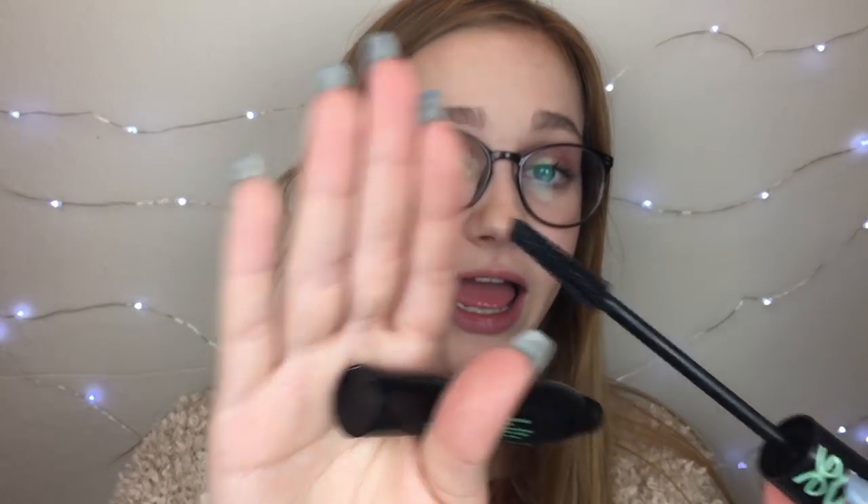I also finally used up the Essence Lash Princess False Lash Effect Mascara. This is pretty much my favorite mascara. It's all dried out, but I have definitely got my use out of it. This was my favorite mascara for a really long time. I'm now really liking the ELF Volumizing Mascara. But yes, I can definitely see myself repurchasing this because it makes it look like you are wearing false eyelashes, which is really cool.